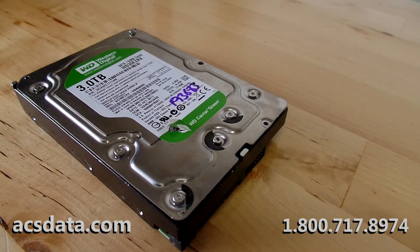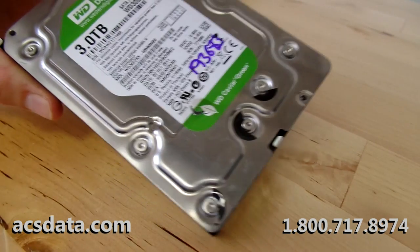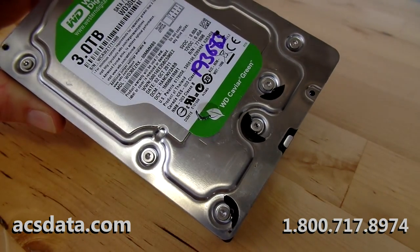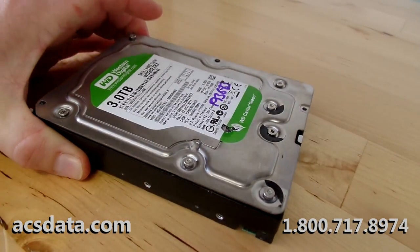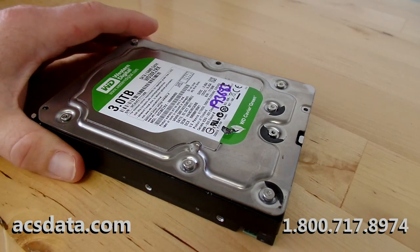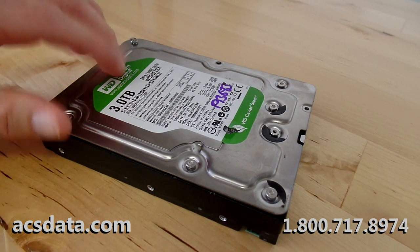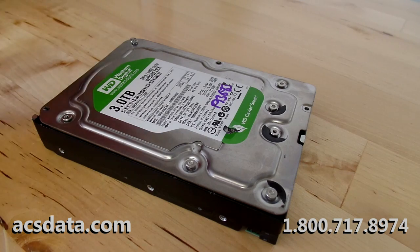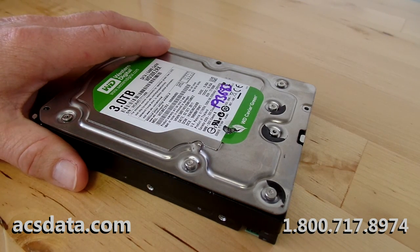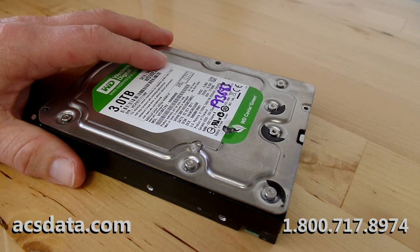Okay folks, this is data recovery case 193683, and this, my friends, is a disaster. Whenever we talk to people, we generally tell them: if their data is important, don't go to a computer repair shop or someplace like that that is going to say they can do data recovery or say they can repair hard drives.